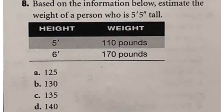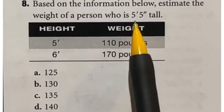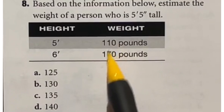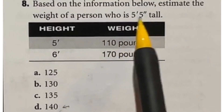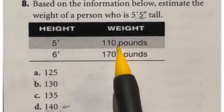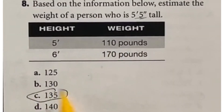This question gives two heights — 5 foot and 6 foot — with weights of 110 and 170 respectively, and asks for the weight at 5'5". The common mistake is thinking 5'5" is halfway between the two and choosing 140. But inches are out of 12, not base 10, so 5'5" is actually less than halfway but more than a third of the way between the heights. Halfway would give 140 and a third of the way would give 130, so our answer must be C: 135.